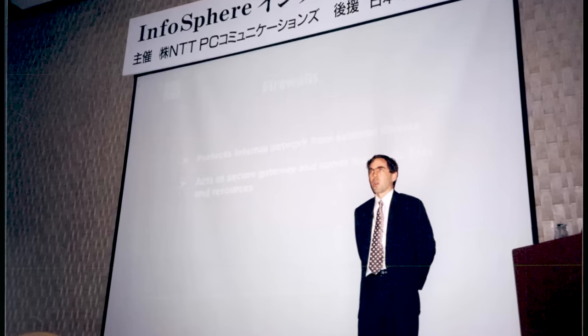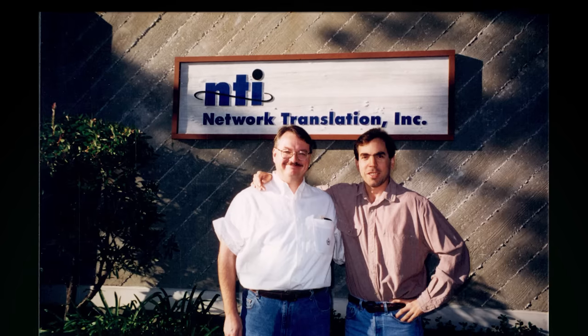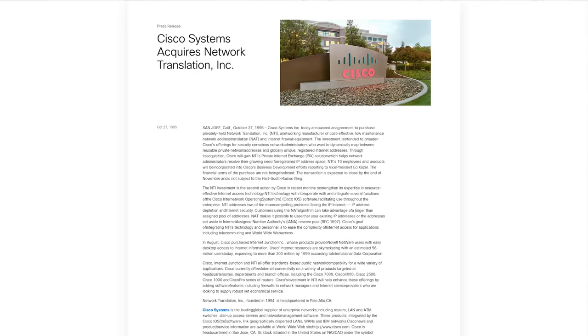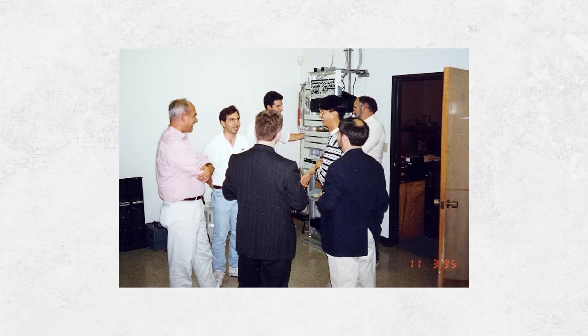The PIX was revolutionary — the first commercial device with NAT capability adapted for the real world to solve a pressing business need. It proved extremely popular, winning Data Communications Magazine's Hot Product Award in 1995. Around the same time, John was introduced to the CTO of Cisco, Ed Kozell, at a Christmas party. Kozell ignored everybody else at the party for about an hour, fascinated by what Mays described. After a few months of negotiating, Cisco acquired NTI in November of 1995 in what turned out to be one of their more successful mergers.